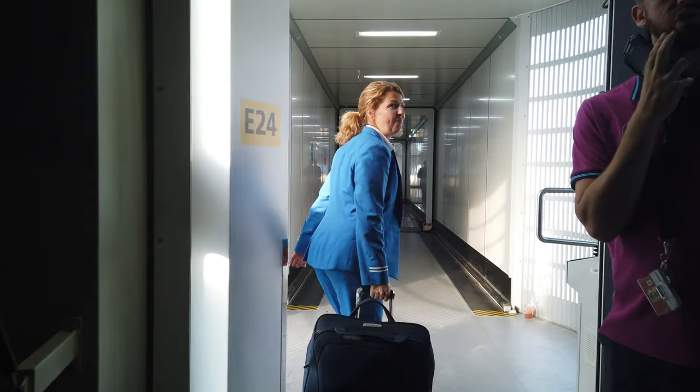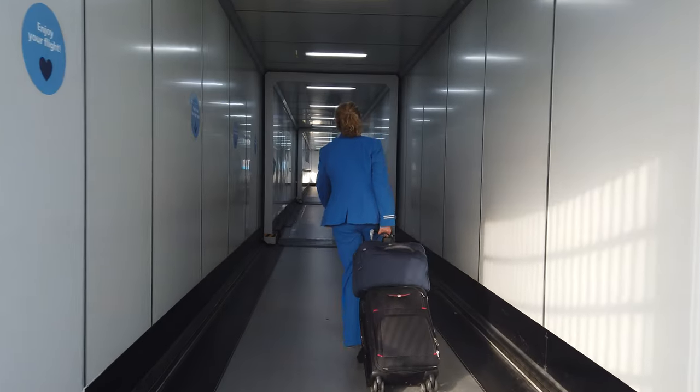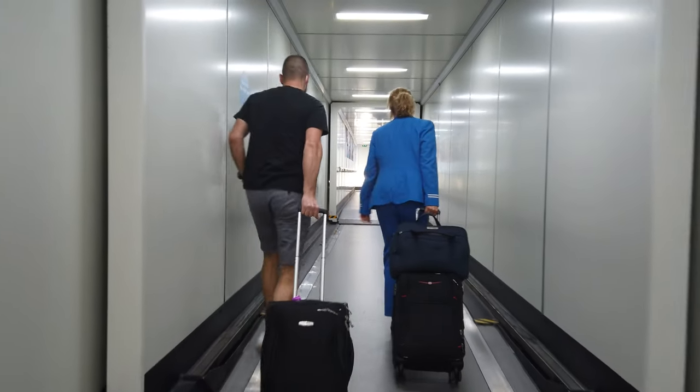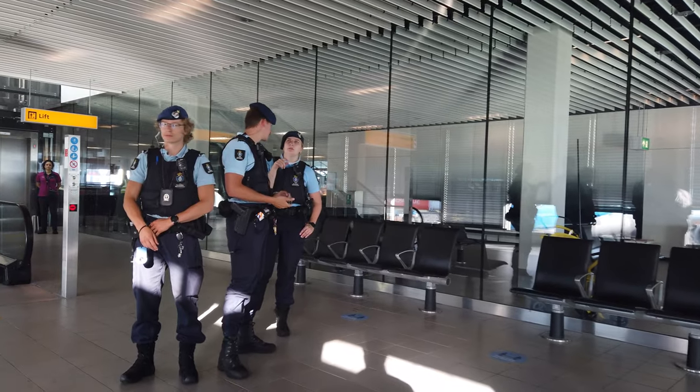And that's it — a great flight with KLM, I really enjoyed it. The crew were absolutely fantastic, the food was good and I will definitely fly with them again in the future. Thanks very much for watching and I'll see you on the next one.